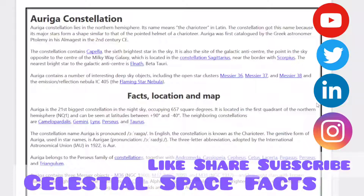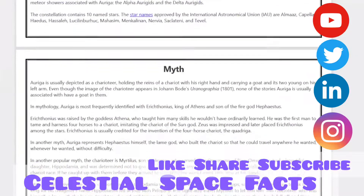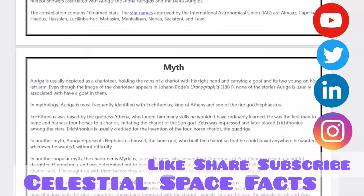There are two meteor showers associated with Auriga: the Alpha Aurigids and Delta Aurigids. The constellation contains ten named stars. The star names approved by the International Astronomical Union are Elnath, Capella, Haedus, Huxley, Lucia, Mahasim, Menkib, Mirfak, and Teber.